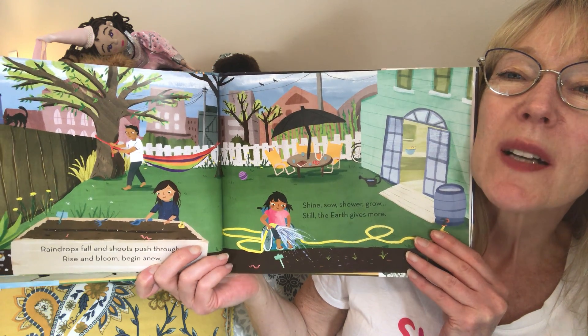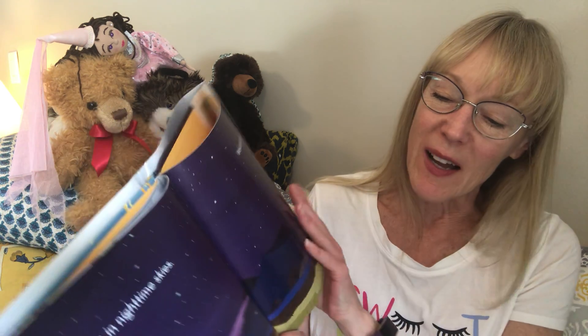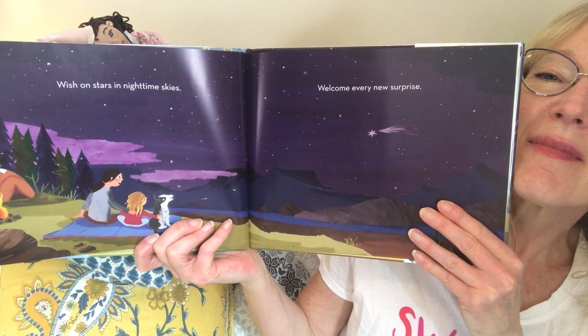That's making me want to garden — how about you? Wish on stars in nighttime skies, welcome every new surprise. Do your part, use what you know, help the earth to thrive and grow. Guard the land and water and seas — what is left without all these.